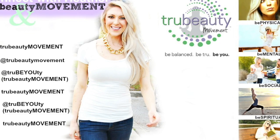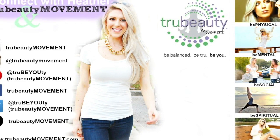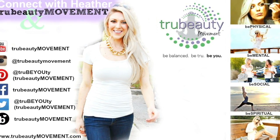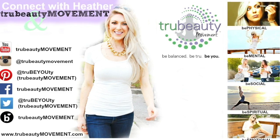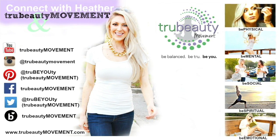Thanks so much for watching today's True Beauty Quick Tip. If you like what you see and want more confidence-building tips on how to be a beauty from the inside out, remember to subscribe to our channel and connect with us at truebeautymovement.com. Love you guys. Until next time, remember: be balanced, be true, and proud to be you.